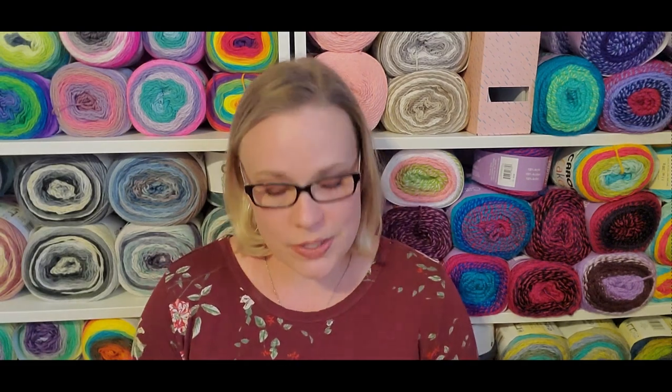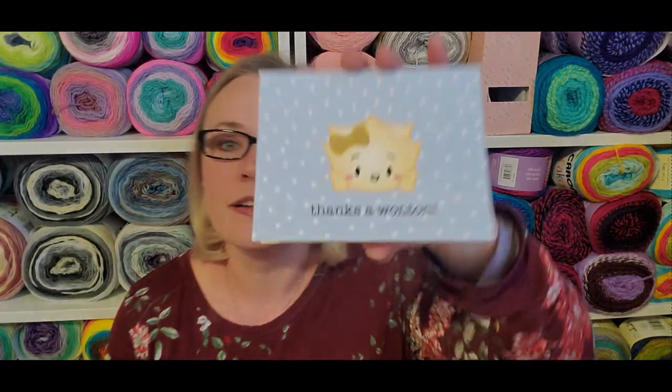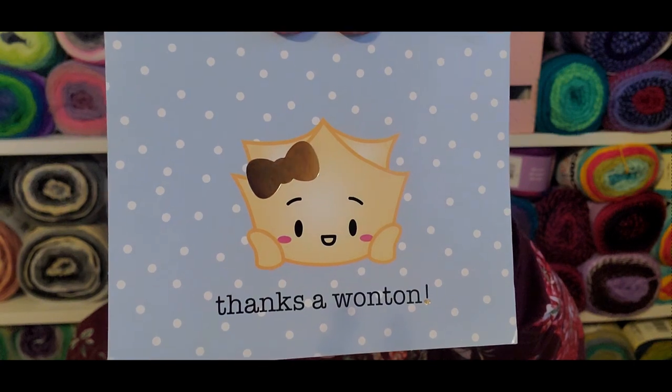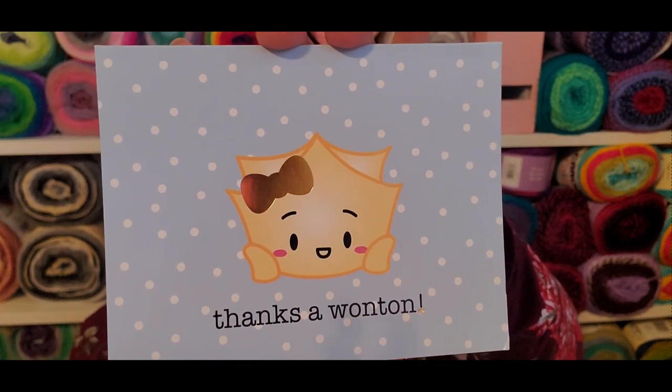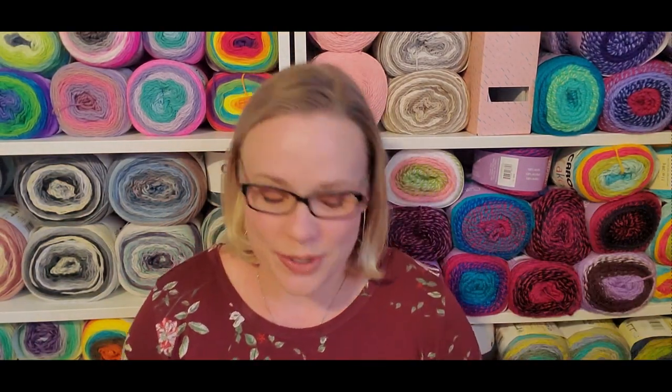First off, I got a really sweet card in the mail from Cheryl. Isn't it cute? That was very sweet — thank you so much. Mail to my post office box is still going slow.